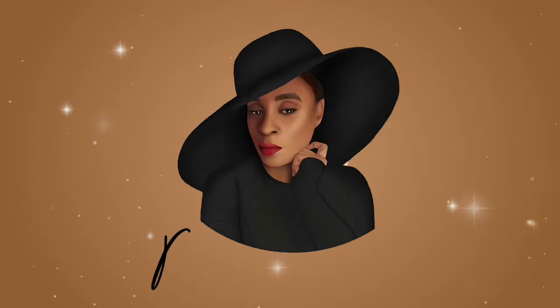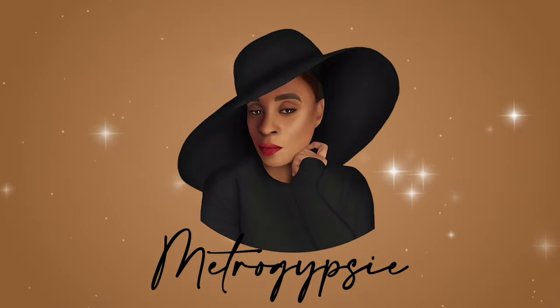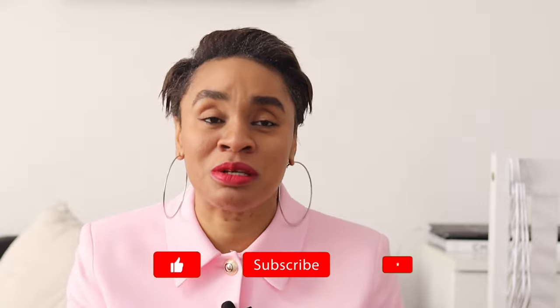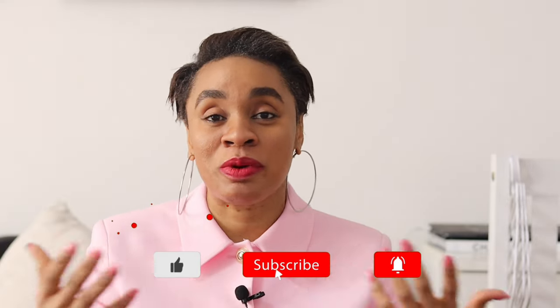Thank you for clicking this video, welcome to my space — it's spring! If you're one of those people who struggle to get good stuff from Zara, sit back, relax and let's have a good time. My name is Stephanie and you're welcome to the Metro Gypsy platform. I went into Zara and I almost got lazy trying to get pairs or sets that matched, but I decided to get separate items to inspire a wider range of people.